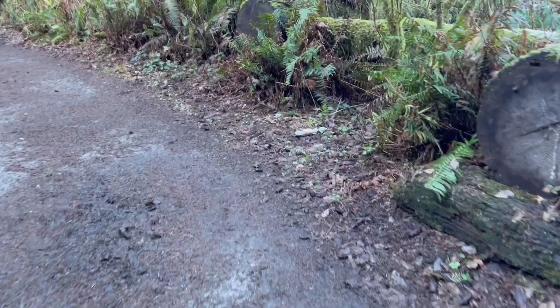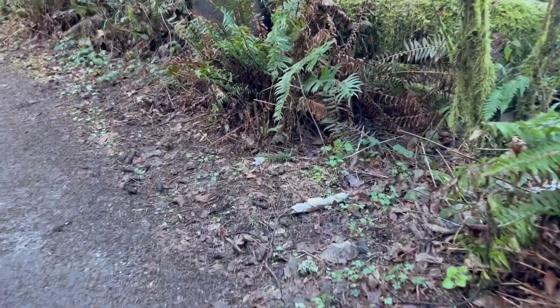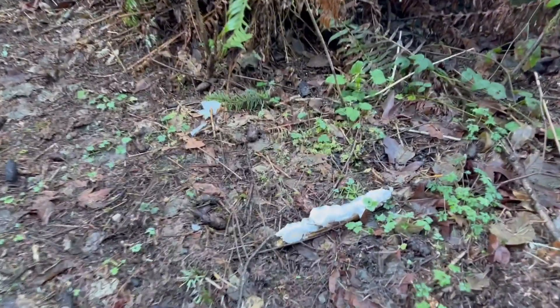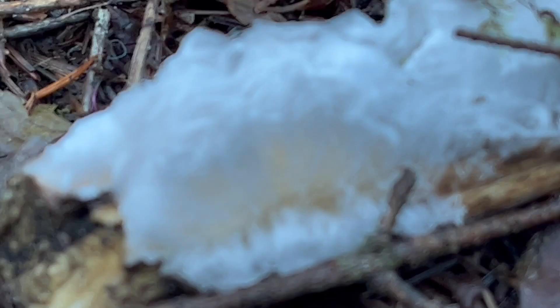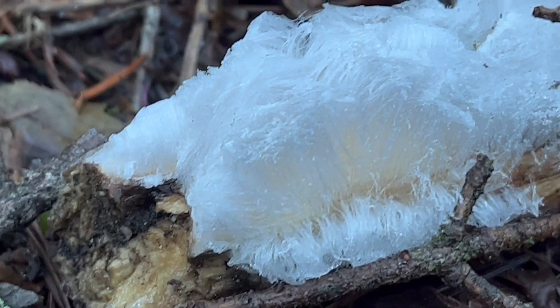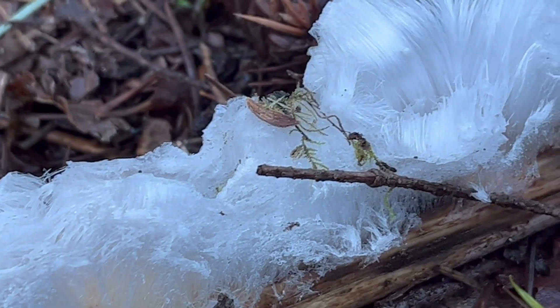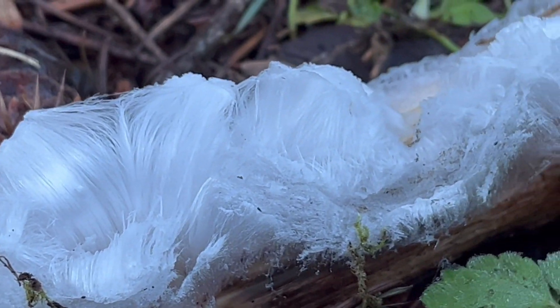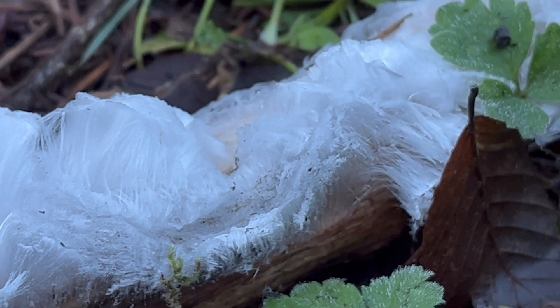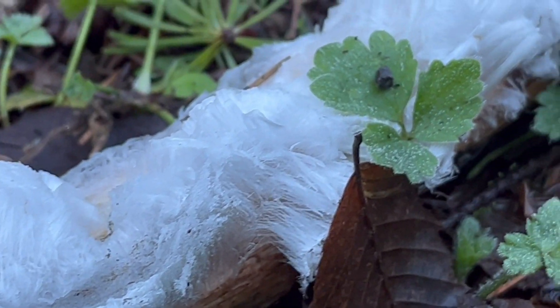I was just coming down the trail here and was so thrilled by something that caught my eye just up here. Take a look at this. What you're looking at here is the only ice on the planet that is known to be created by a fungus.